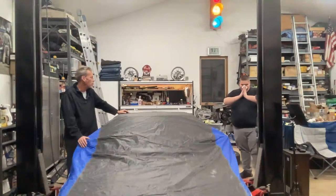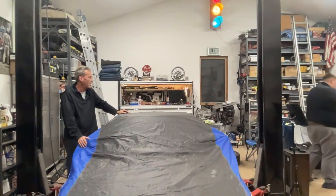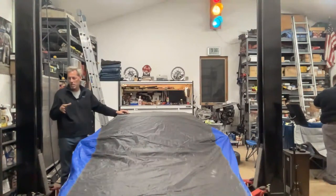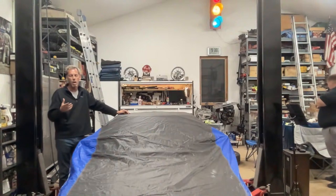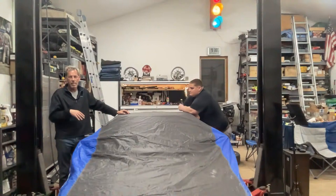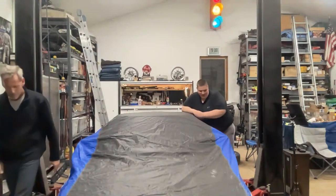Scott's gonna grab the driver side, I'm gonna grab this side, and then I'll take you guys on a walk around and show you some of the other stuff. You guys can comment, go crazy, tell us what you like, tell us what you don't like, and I'll delete anything inappropriate because YouTube. That's how it works. All right, you want to get the front? Yep.